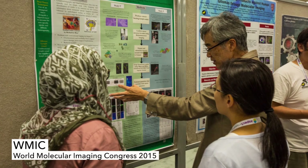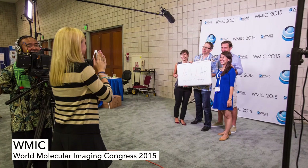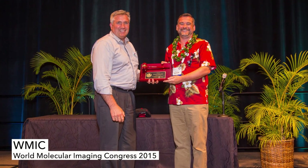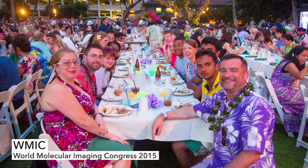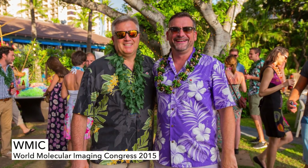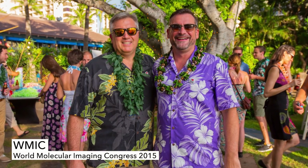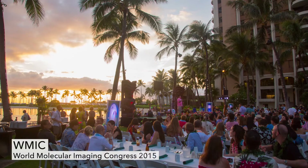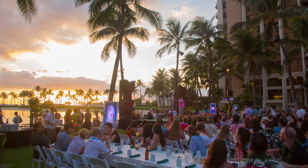The most valuable thing about being a WMIS member is the ability to network with other scientists throughout the world. Meeting people in person and talking to them is probably the most important thing. When I go to WMIS, I spend as much time outside in the hallway as I do in the lecture halls, because talking to people in person is the best place to exchange ideas. WMIS gives me the ability to network with people I would not have the opportunity to meet at any other conference.